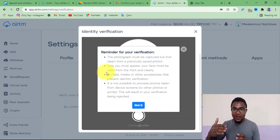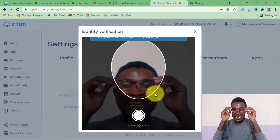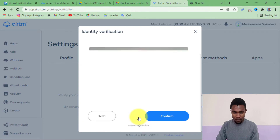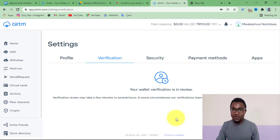You can also do this on your mobile phone — it is even much easier to use the phone. I'll just need to take off my glasses to complete the KYC. Just like that, the verification process is done. We just need to wait approximately five minutes for the review process to be completed. You can see over here they are saying your wallet verification is in review. After a maximum of five minutes, our account will be fully verified and ready for use — we can use it to send and receive money.